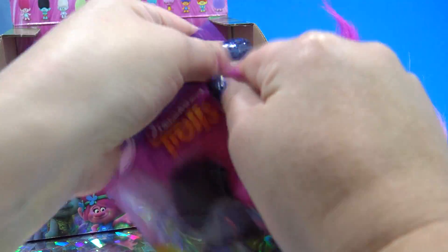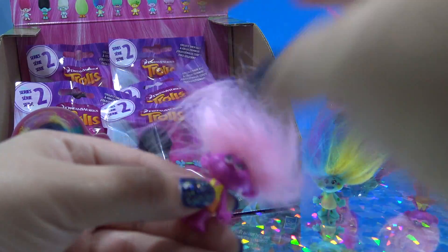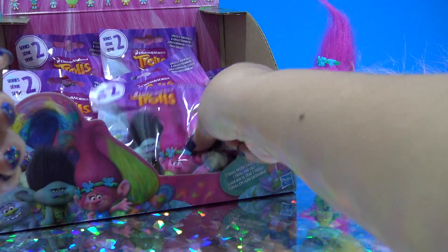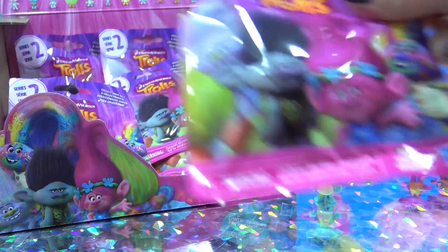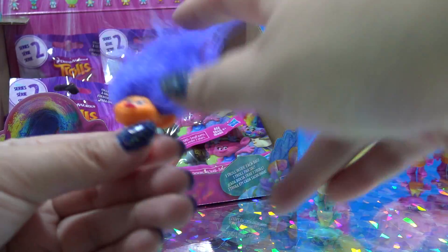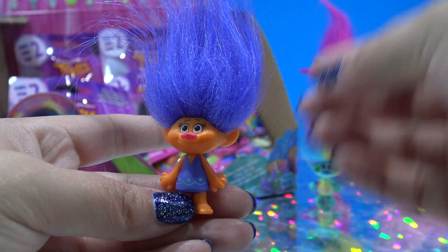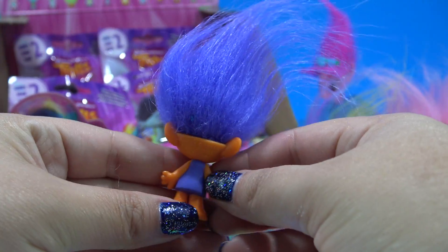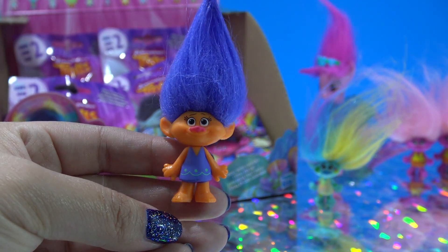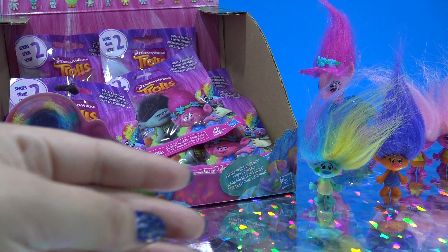Third one — it's another Moxie Dewdrop, so I already got a dupe. Hopefully there's not too many more. This next one I don't know her name — she has bright purple hair and orange skin. She's going to hang out over here with all the other Trolls.